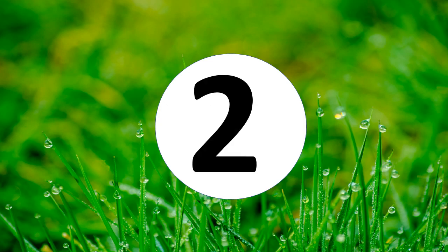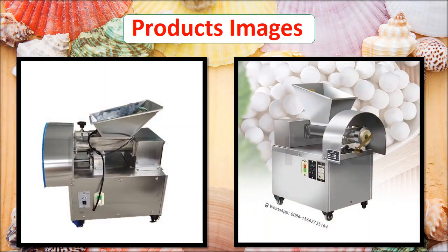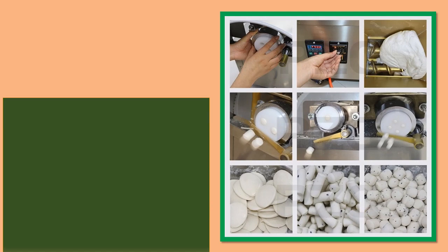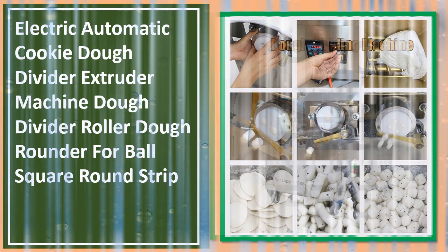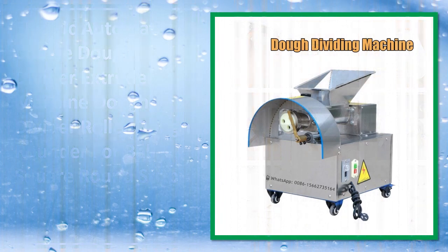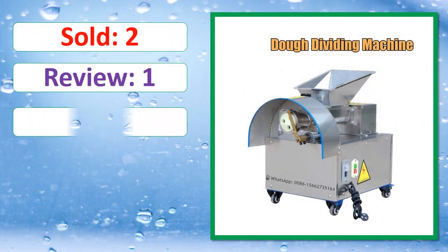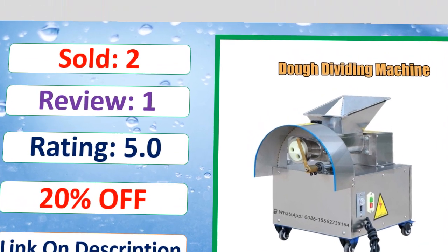At number 2. This is a best quality product. Sold, review, rating, percent off, available in stock.